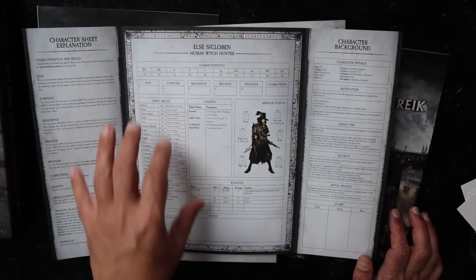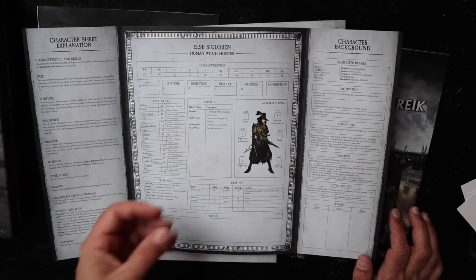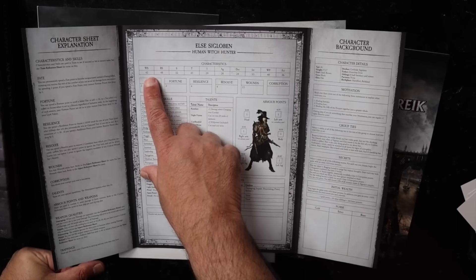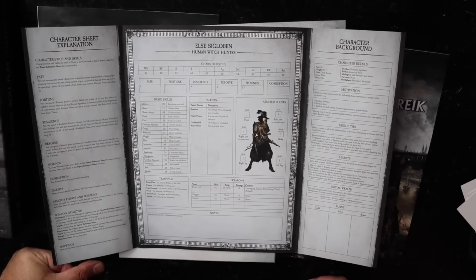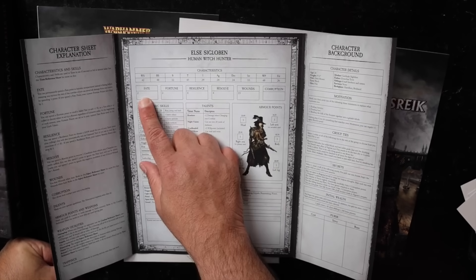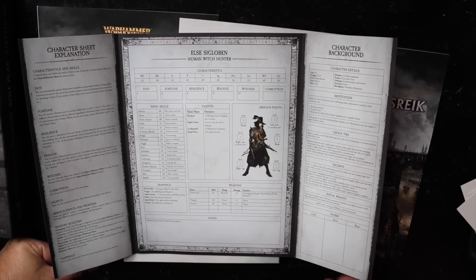Essentially these skills add to those characteristics. It's a percentile roll-under system, so when you want to hit something you roll under your weapon skill. Fortune points are essentially luck points or inspiration. Fate is a get-out-of-death-free card.